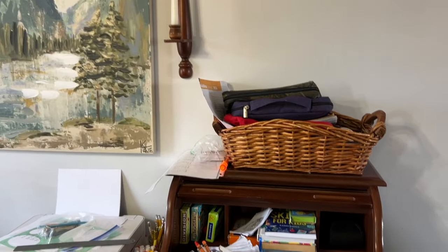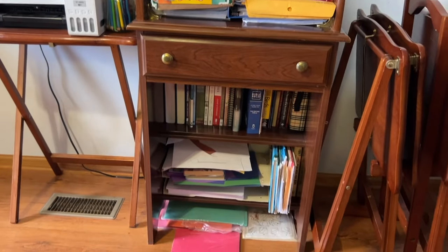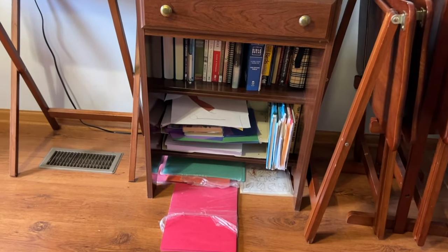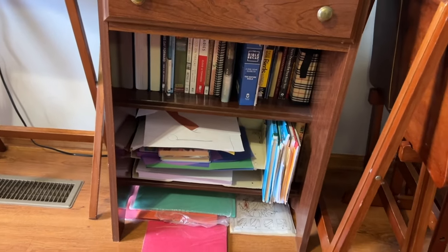The next one I'm going to tackle is this mess of a desk area. This isn't ideal — this is what we use for our homeschool. I also have some random books in here that I'm going to move out.